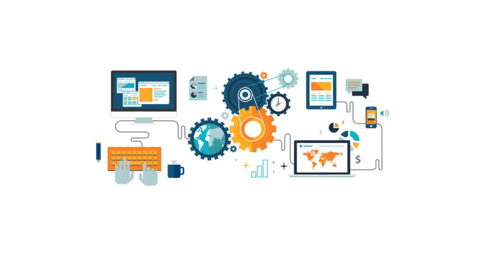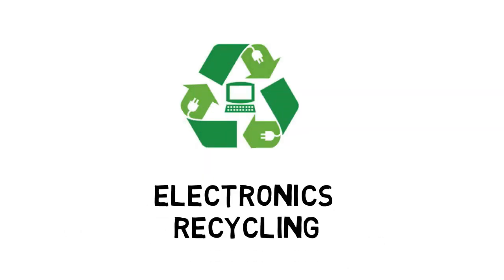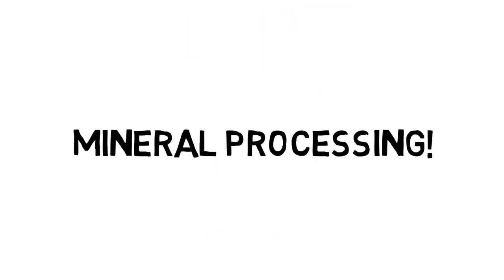As you gain more experience, you can even venture into different specialties such as process automation, developing nano-drying technologies, or dive into electronics recycling. If you have a passion for physics and chemistry, and you like to design, analyze, and optimize processes, then you should consider a career in mineral processing.